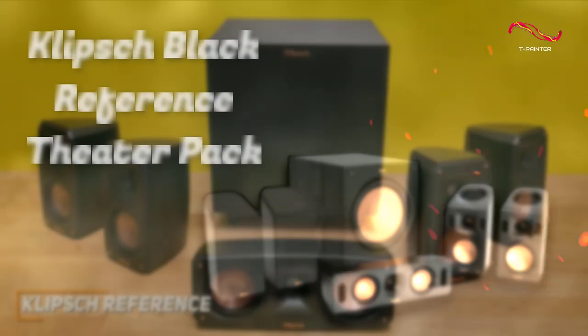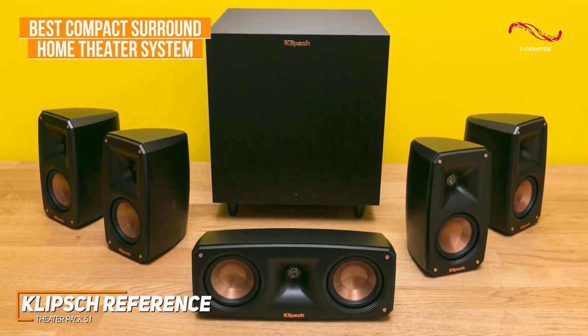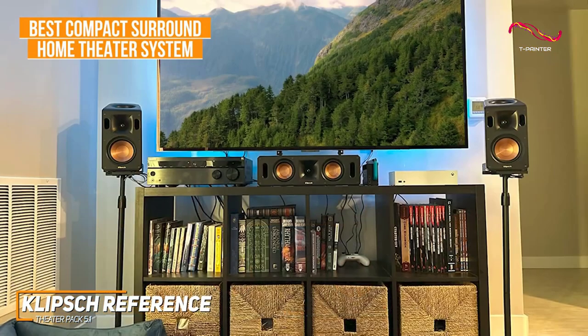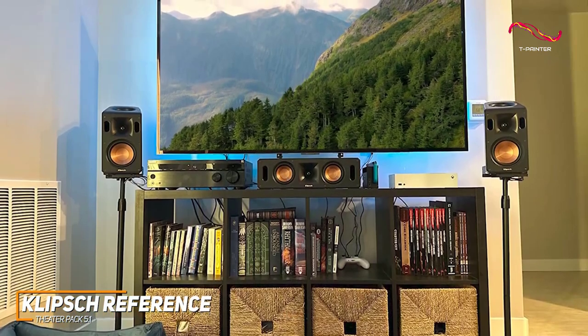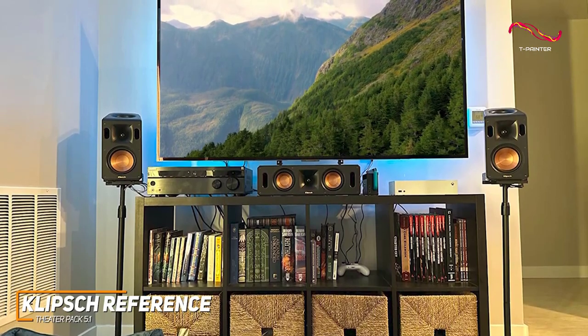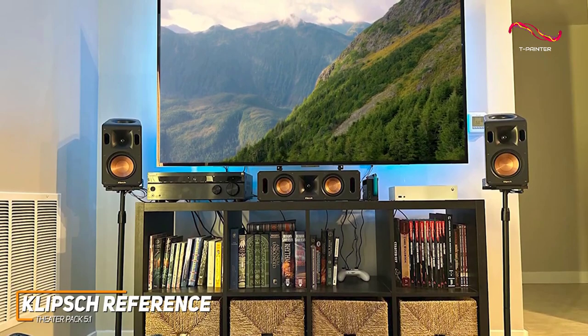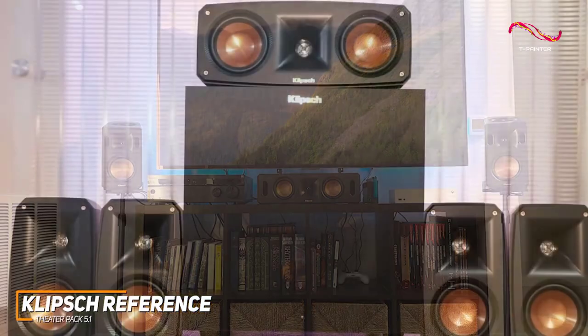The Klipsch Reference Theater Pack 5.1 is my choice as the best compact surround home theater system in 2023. It is a high-quality system that features several high-quality components, impressive placement flexibility, and some useful technology to deliver a clear and realistic sound in almost any situation.